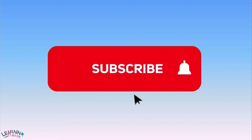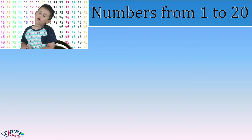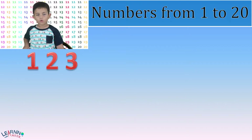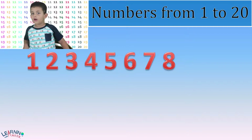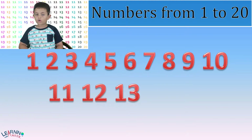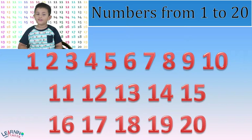Please press the red subscribe button to subscribe to my YouTube channel. Let's read the numbers one more time: 1, 2, 3, 4, 5, 6, 7, 8, 9, 10, 11, 12, 13, 14, 15, 16, 17, 18, 19, 20.